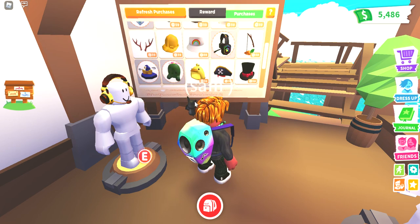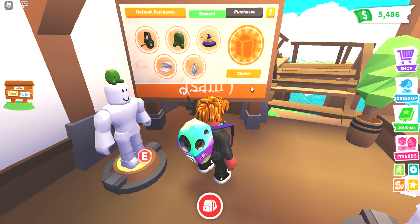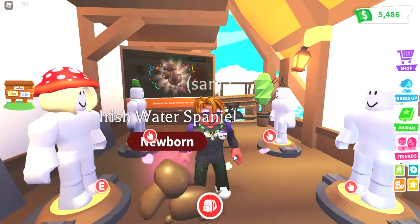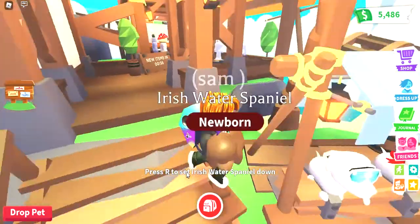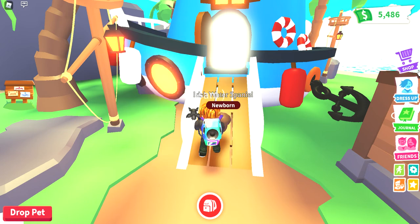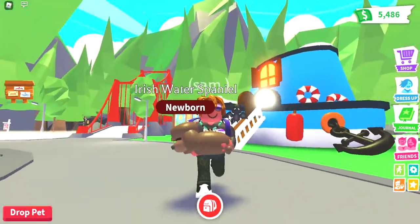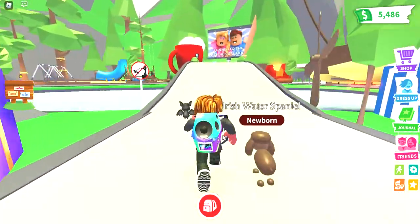I can claim it! Ready — three, two, one — claim! And I get a... water spaniel! It's an Irish water spaniel — ultra rare! That looks so cute. Comment down below names for my new Irish water spaniel. Let me check how many Robux I have left — I've got 558. If that was 225... wait, I can buy another golden fish!